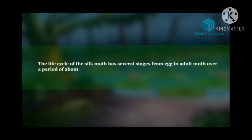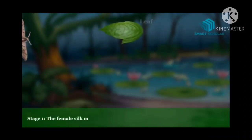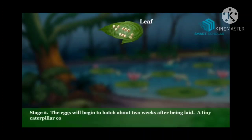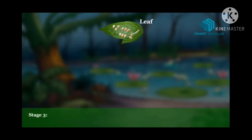Now let's study the life cycle of a silk moth. There are many stages and we will understand each stage one by one. Stage one: the female silk moth lays eggs on a mulberry leaf. Stage two: after about two weeks, the eggs hatch and little caterpillars come out. These little caterpillars are called silkworms.